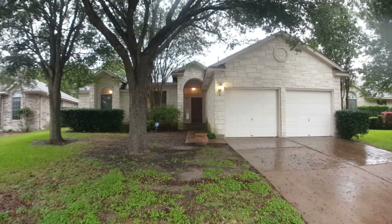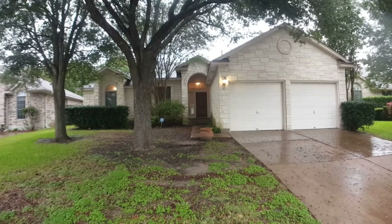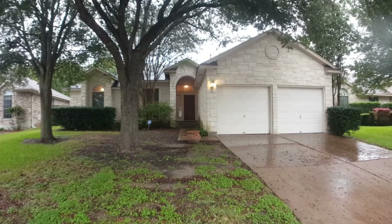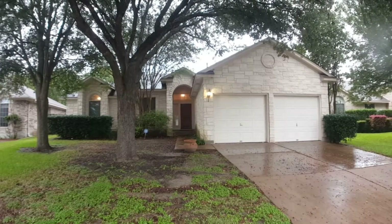Hey everyone, Jeff here with Key Renter Property Management. Today we're at 12517 Zeller Lane here in Austin, Texas, looking at this beautiful home. It's going to have two bedrooms and two baths, about 1,500 square feet.